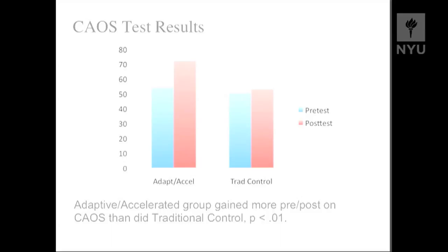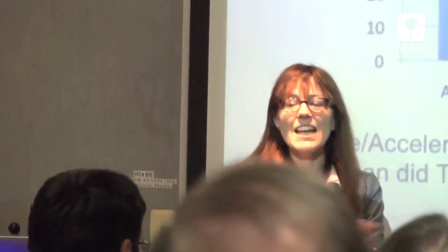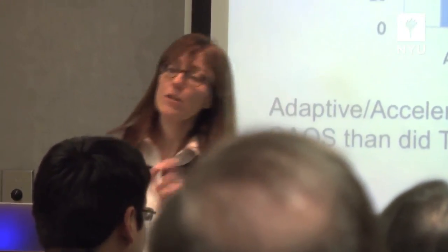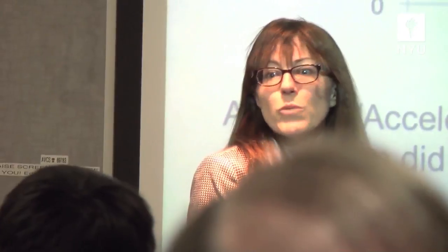In one of the studies we actually brought students from both groups back at the beginning of the next semester into the lab to do follow-up test questions — to see not only how much they learned and could show at the end of their course, but how much they had retained and could transfer. We saw that the benefit of the adaptive accelerated group was maintained even at a retention interval, which was actually a little bit longer for the blended students because they finished a few weeks earlier. We were pretty happy about that.